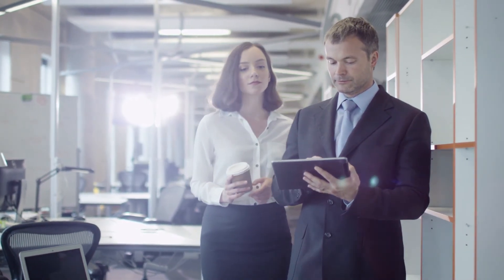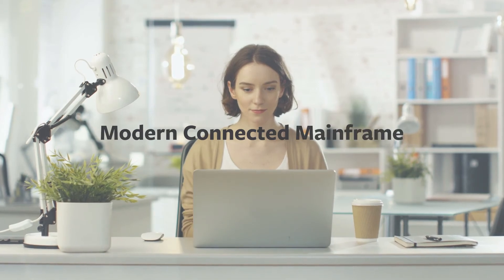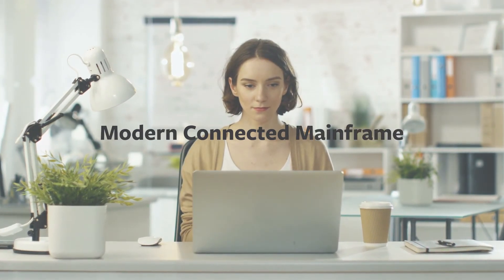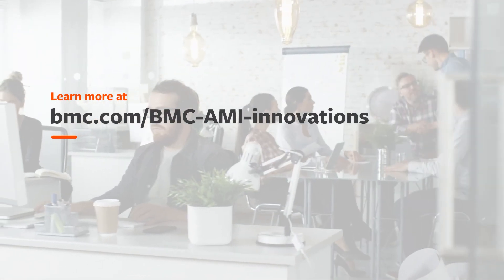Run operations more efficiently, reinvent for tomorrow, and become an autonomous digital enterprise with a modern, connected mainframe made possible by BMC. Learn more at bmc.com/bmc-aime-innovations.